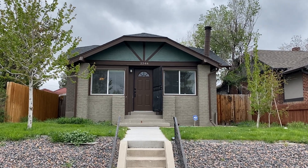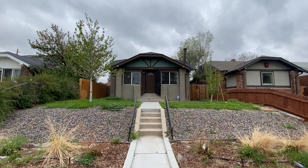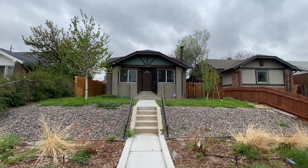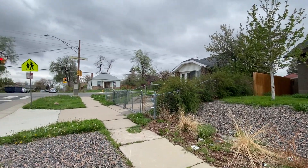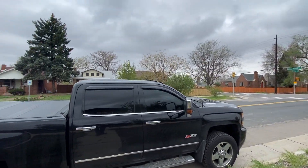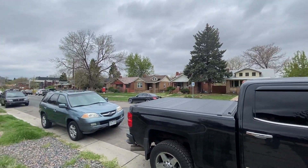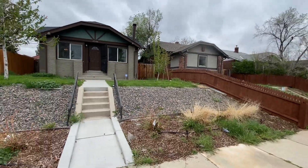Hello, today we have a video walkthrough tour of 3348 North Steel Street here in Clayton. It's a three-bed, three-bath, 1800 square foot home, just a short drive to downtown, just north of City Park. It's a nice little up-and-coming neighborhood and we'll go inside and take a look.